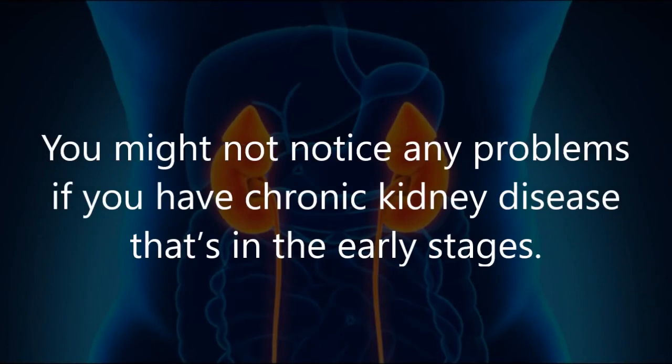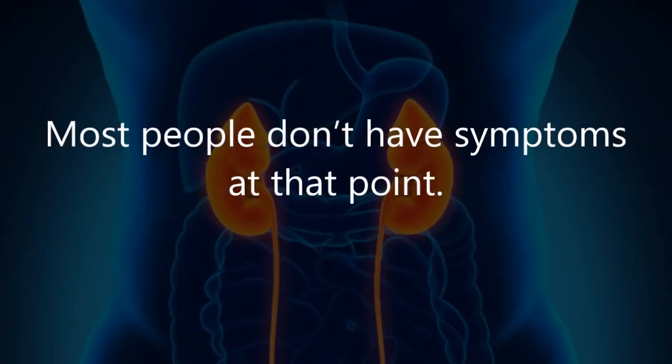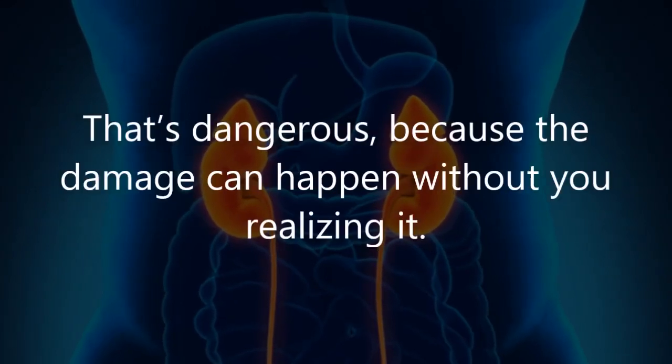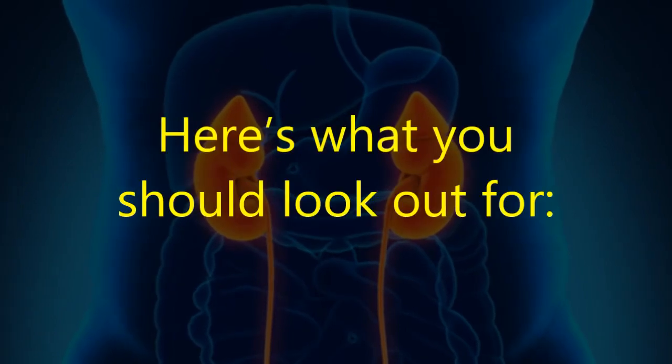You might not notice any problems if you have chronic kidney disease that's in the early stages — most people don't have symptoms at that point. That's dangerous because the damage can happen without you realizing it. Here's what you should look out for.